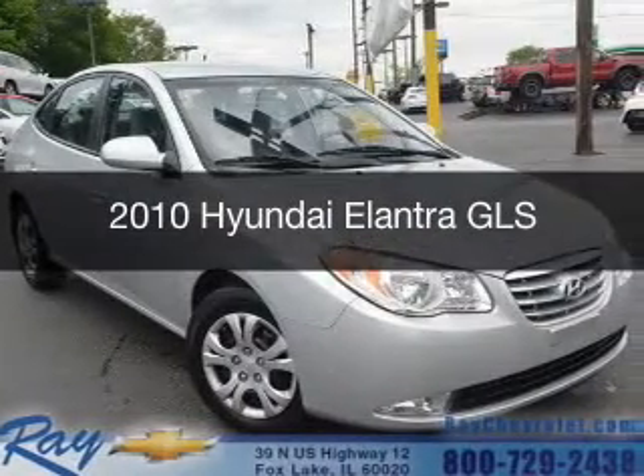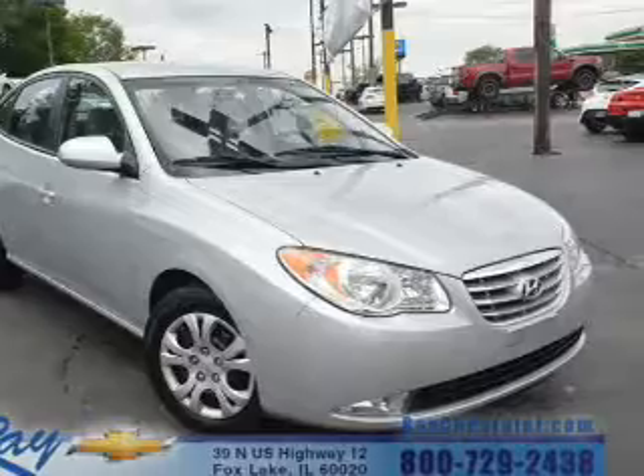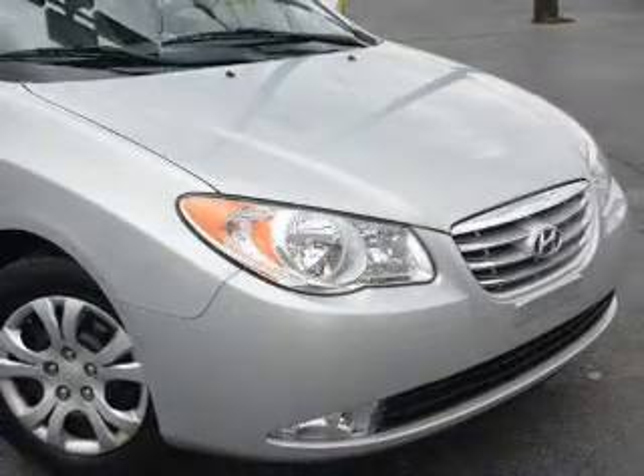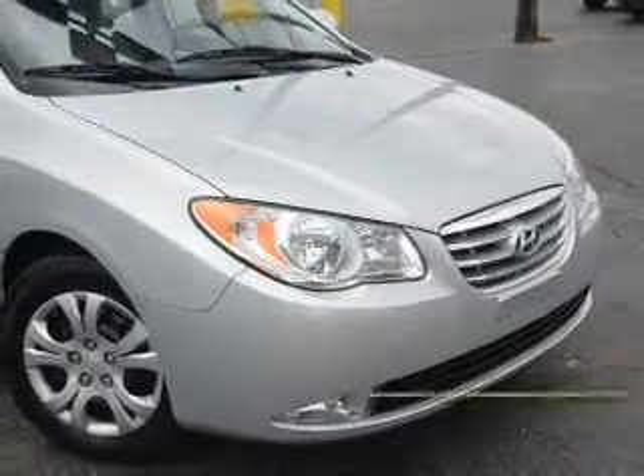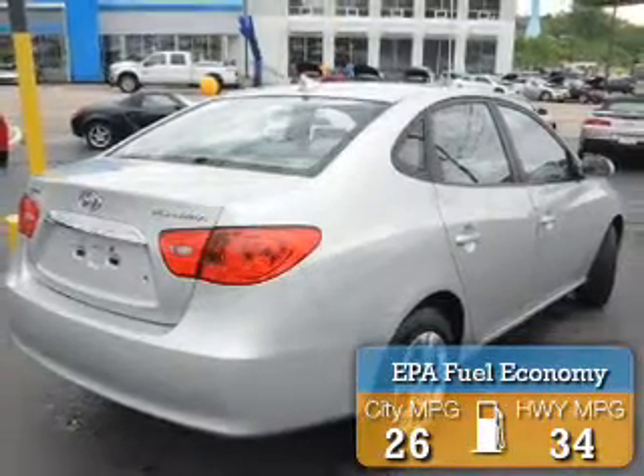This is a used 2010 Hyundai Elantra. It's powered by front-wheel drive, a 2-liter, 4-cylinder engine, and a 4-speed automatic transmission. Great fuel efficiency saves you money by requiring fewer trips to the gas station.